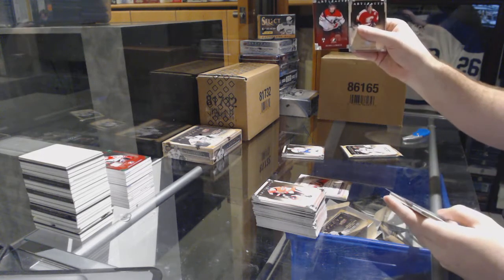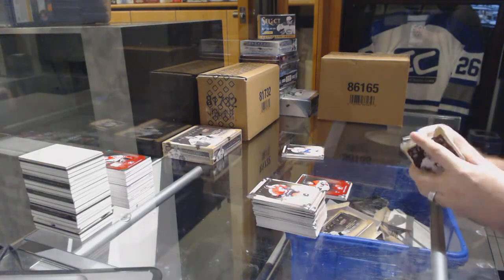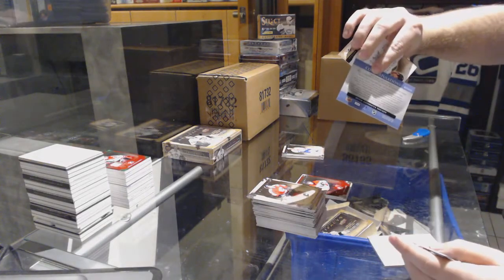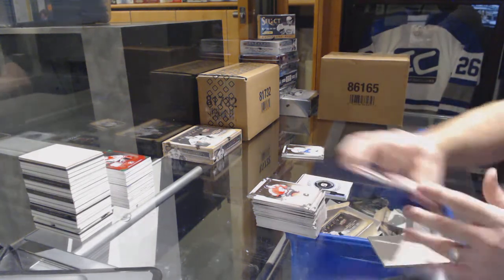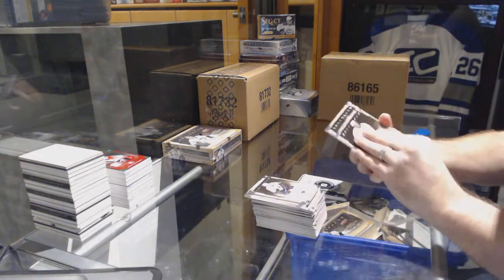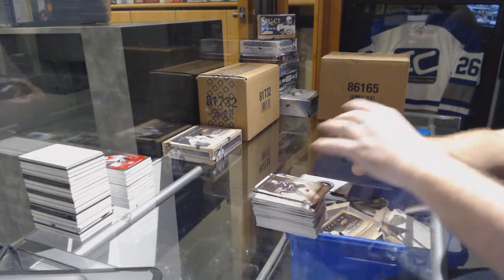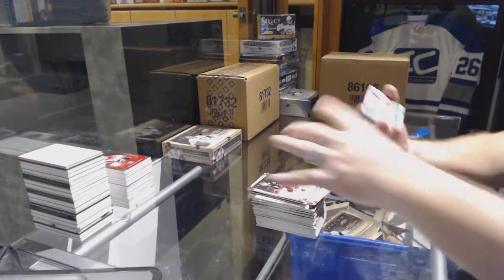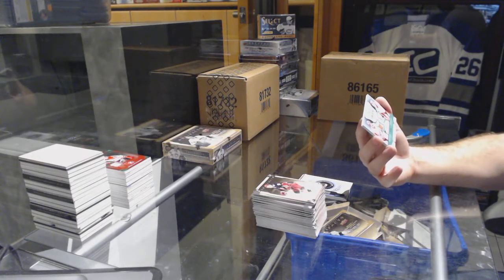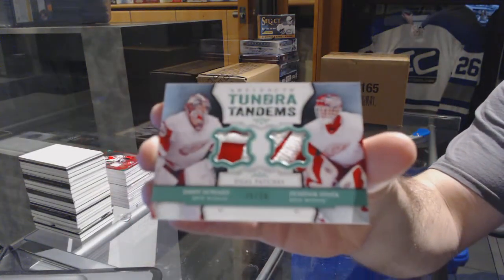We've got a Cormier numbered to 9.99 for the Winnipeg Jets, Team Canada. And we've got a rookie redemption number 232 — I think it's our second 232. Oh, that's filthy — number to 36, Tundra Tandems dual patch for the Red Wings, Jimmy Howard and Dominic Hasek.